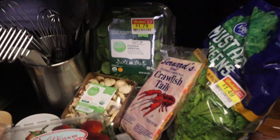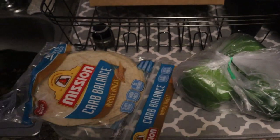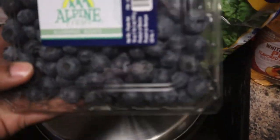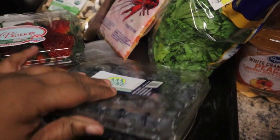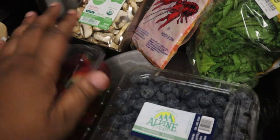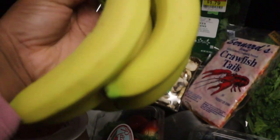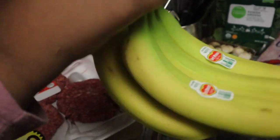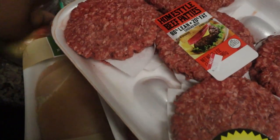Alright guys, I thought I would do a keto grocery haul for you and kind of show you what I got. First things first, I did get some blueberries — I've never had this brand but it was on sale and it was a pretty big package. I also got some strawberries, which were also on sale. I also got some bananas — I know this is technically not keto, but my daughter loves them and I like to make banana chocolate chip muffins. I also got some honey crisp apples, one of Patterson's favorites, so I got four of those.